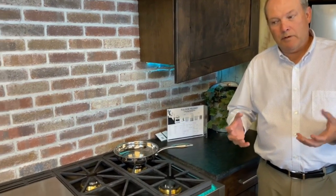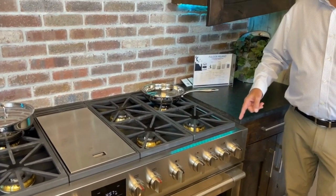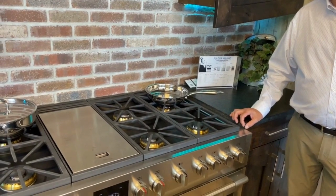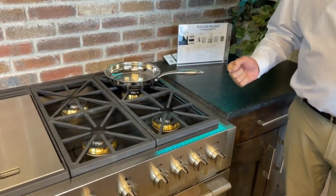So a couple of the key features. First of all, it has to be American size. As you can notice, it's a standard depth American pro range. It overlaps the countertop a little bit. It's not shallow, it's not counter depth. So it gives it more rigidity and more stability.